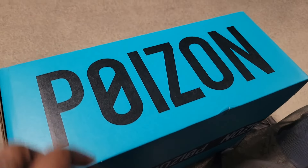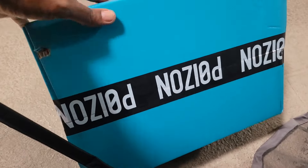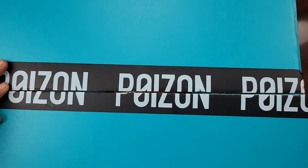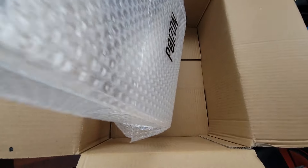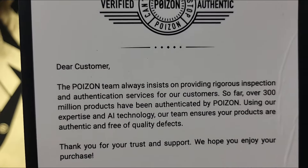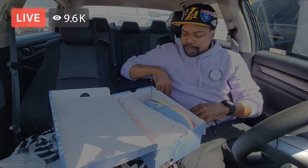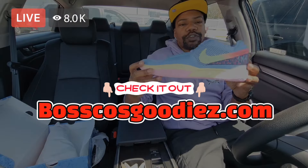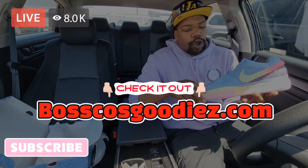Open up the door and look what we have here. Got to open this box up from Poison real quick — I like the color of the box.